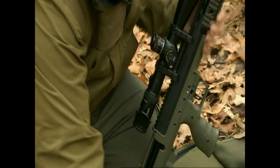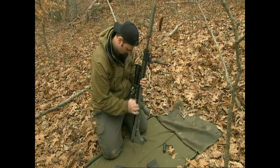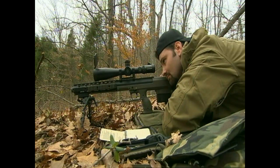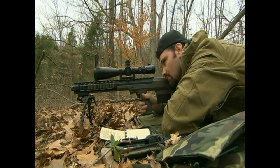Not only does the Stealth Recon Scout allow you to switch barrels, it also allows you to switch rounds — from the standard .308 to the specialized .338 Lapua sniper cartridge. Multi-caliber capability is really important in an urban environment because you don't always want a round that will go a mile. Sometimes you want something that'll go a couple hundred yards and have low penetration.